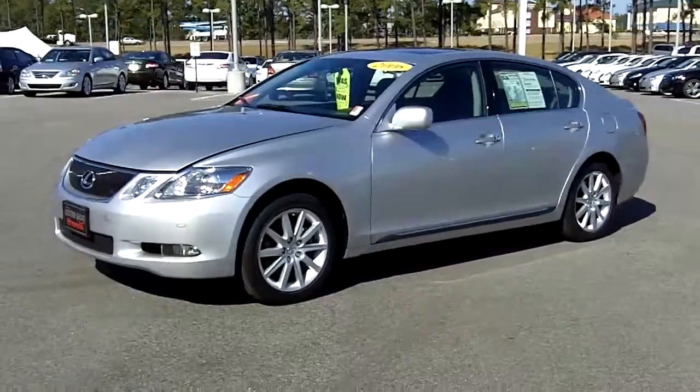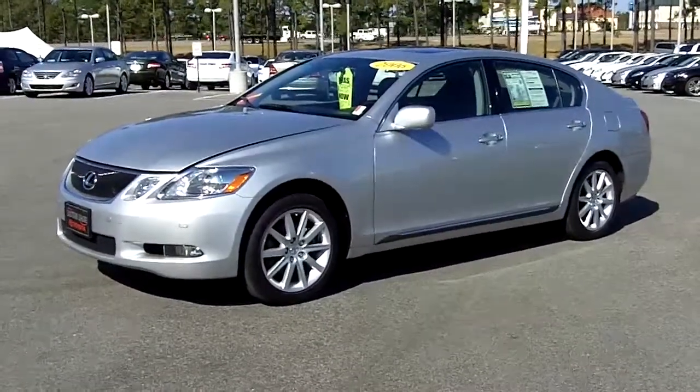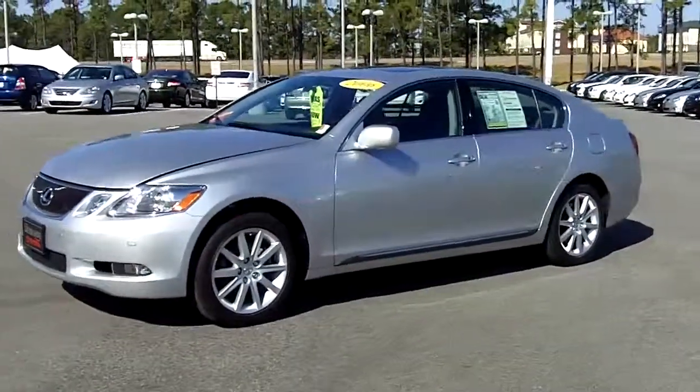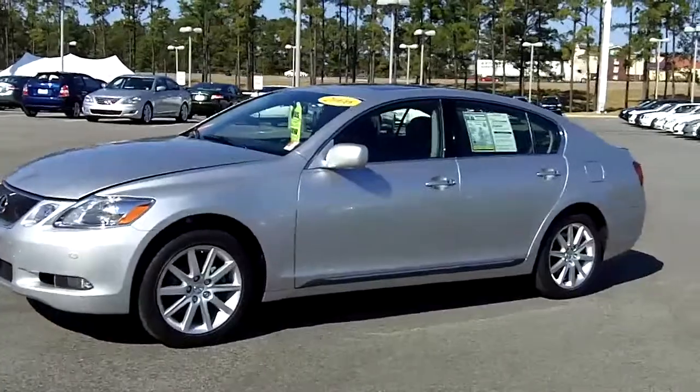This vehicle here is a 2006 Lexus GS 300. This one only has 52,000 miles on it, silver in color, and has all black leather interior.